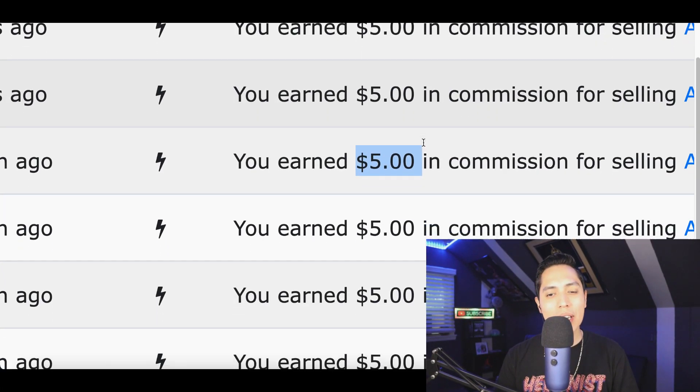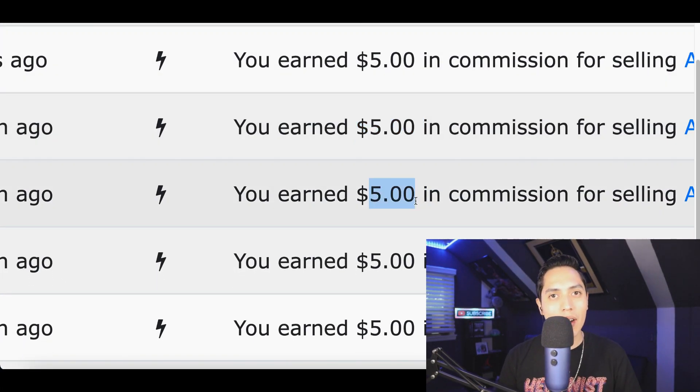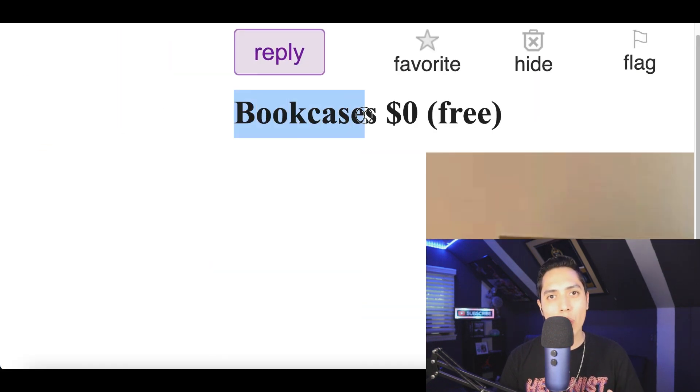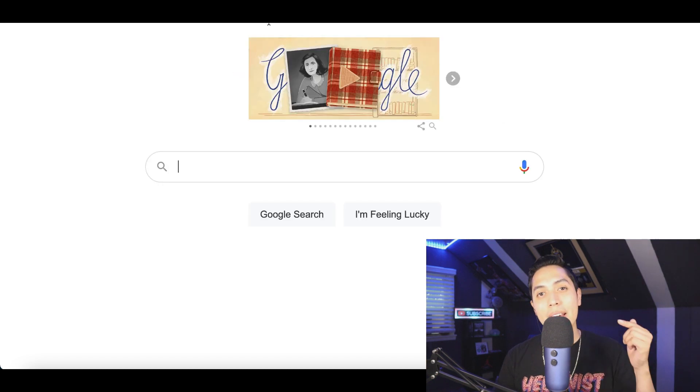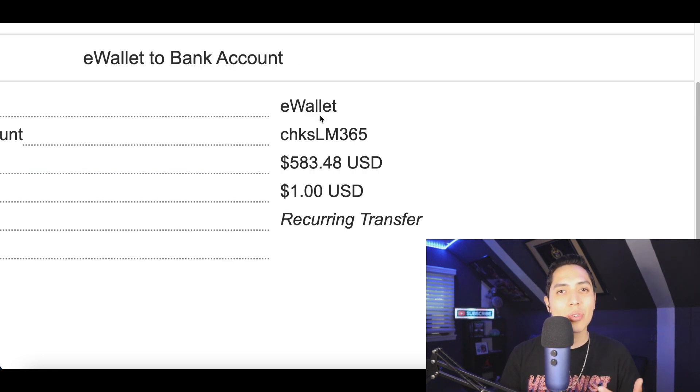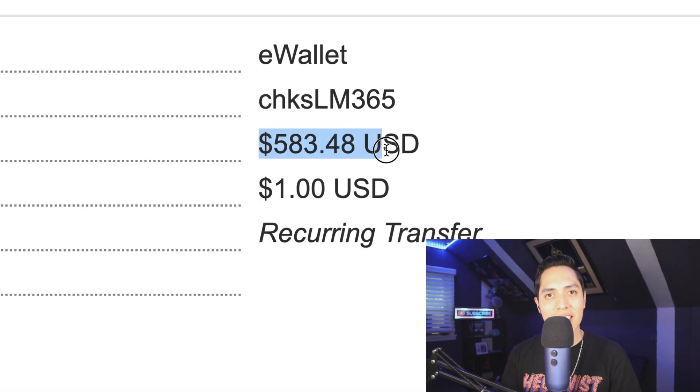Today I'm going to show you the easiest way to make your first five dollars online. All people have to do is click to get a free product from this website and you're going to start making money. You're going to need a computer and Google, and I'm going to show you how to get paid for every single click. At the end of the video I'm going to show you how to turn those five dollar clicks into five hundred dollar days.